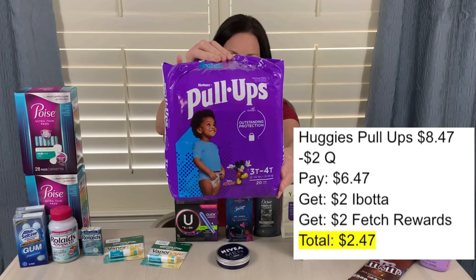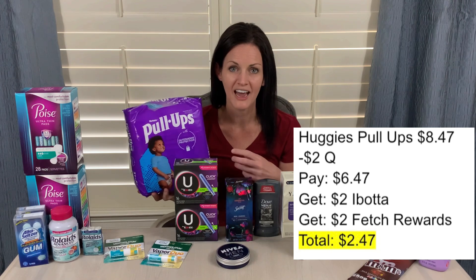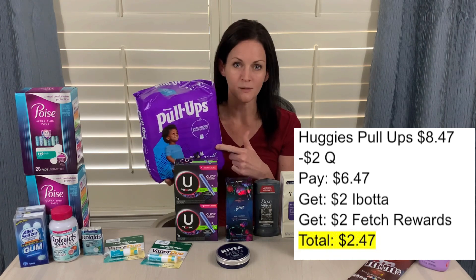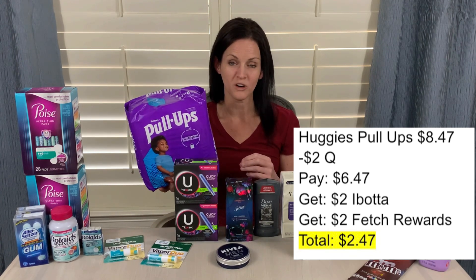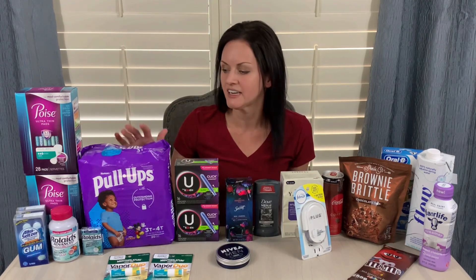Next up were the Pull-Ups, priced at $8.47. When I was on the diaper aisle, I remembered how expensive these things are — I have not had to purchase these in years, but holy moly, $8.47 a pack. I had a $2-off coupon from the Pull-Ups website, so I paid $6.47. Ibotta gave me $2 back and Fetch Rewards gave me $2 back, so my total cost was just $2.47. There was also a Huggies offer on my Fetch Rewards app, but I just grabbed one of the Pull-Ups.